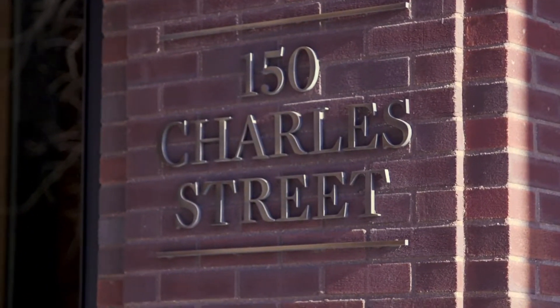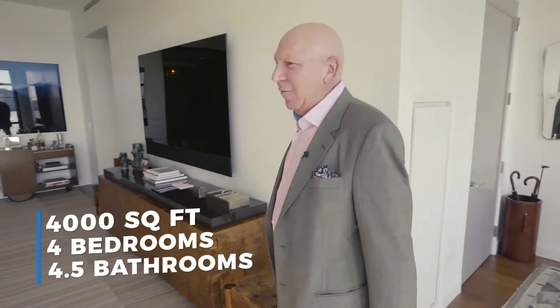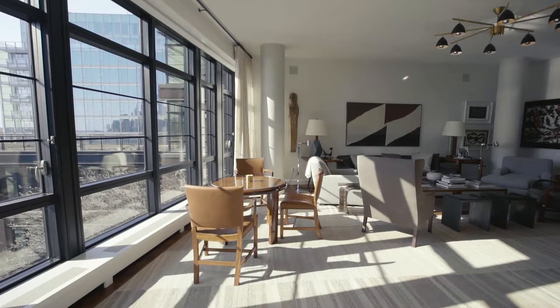I'm going to show you what 14 and a half million dollars will get you at 150 Charles Street. When you talk about luxury, how about having your own private elevator right to the front door? 4,000 square feet, four bedrooms, four and a half baths — this is very, very special.